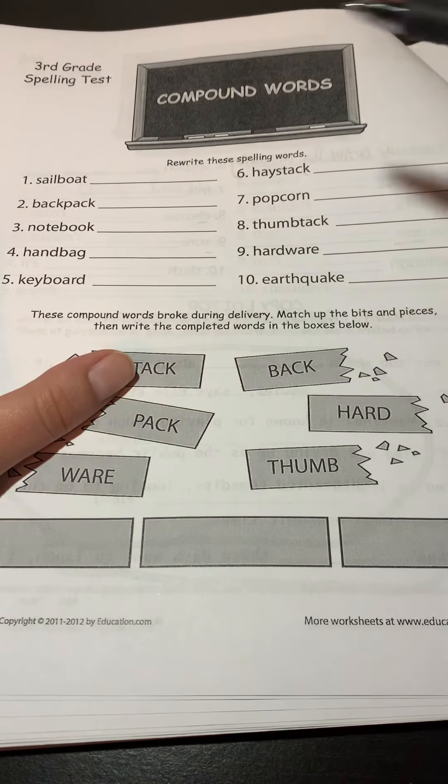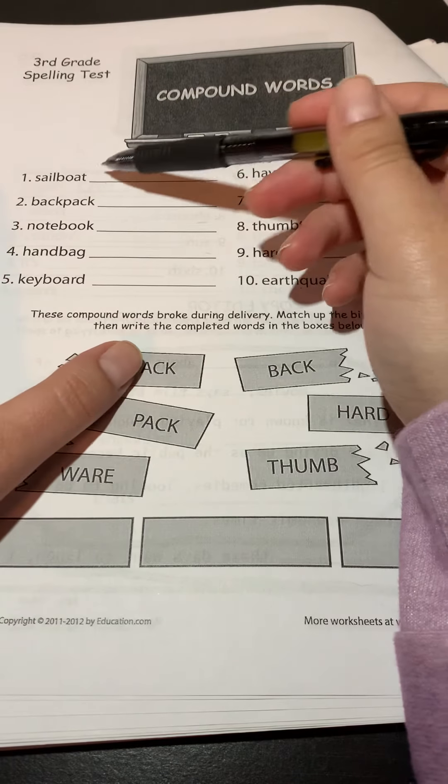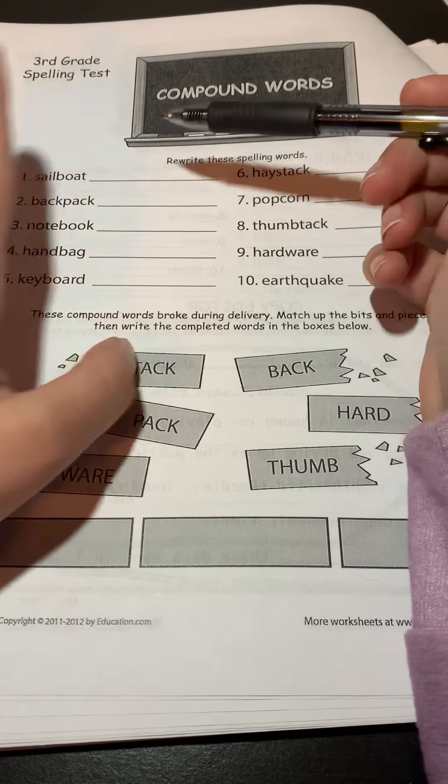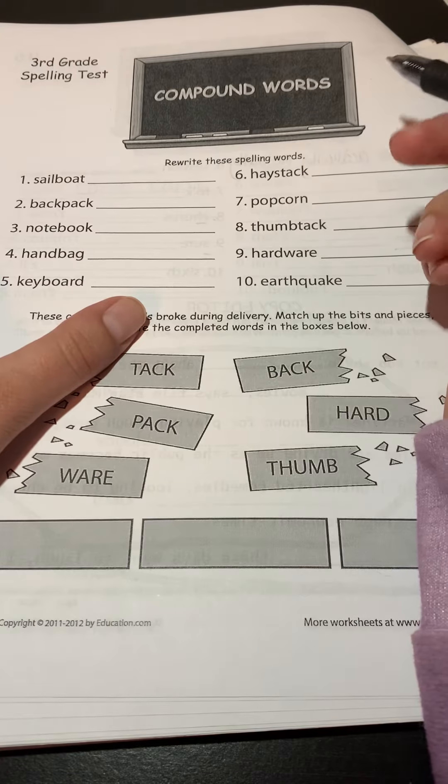So all we're going to do with these is the same thing we did yesterday. We're going to take a look at the word, try to write it out next to it, then cover that up and write it one more time. That'd be the best way to do this.